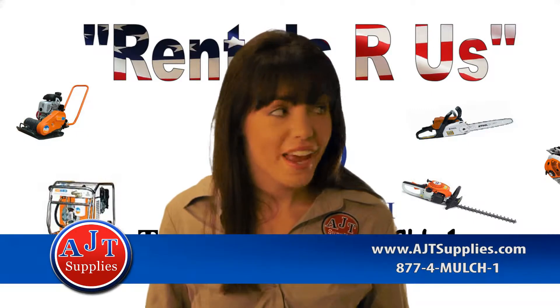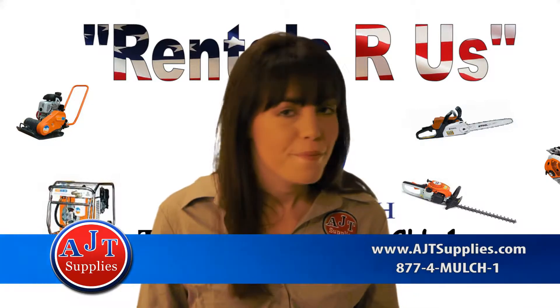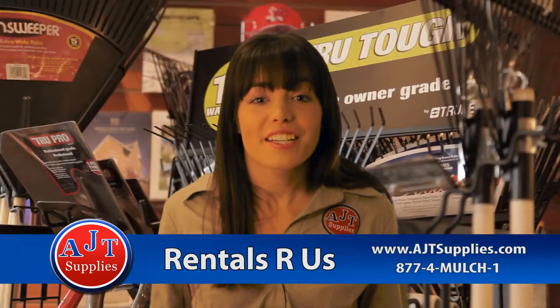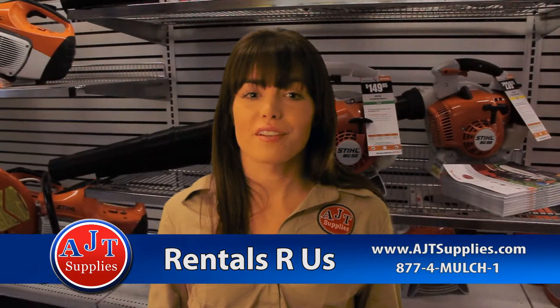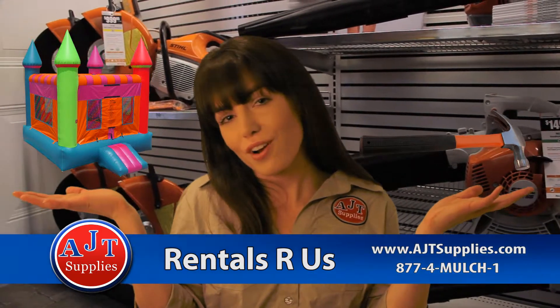Have you heard AJT Supplies' best kept secret? Rentals are us! AJT Supplies' new tool rental service — whether it's a hammer or a bounce castle, we have it all.